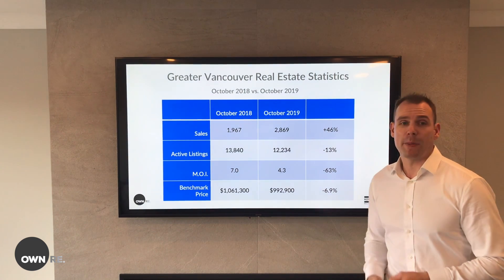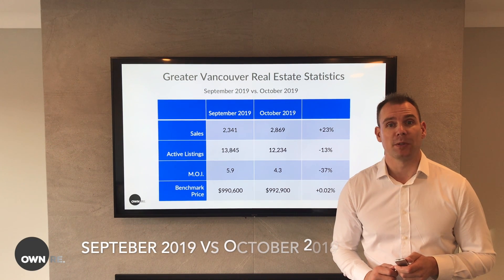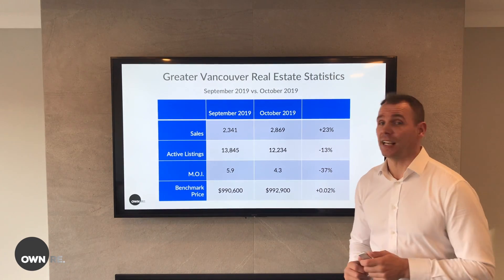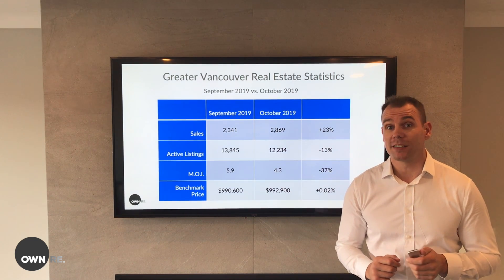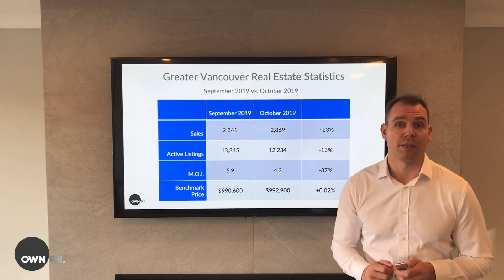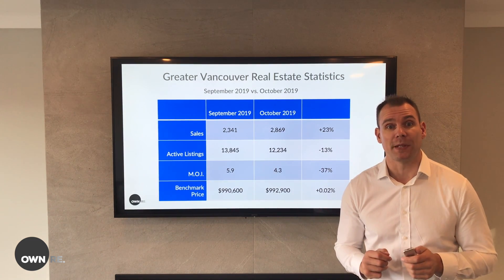Now let's compare September to October. October experienced the highest amount of sales so far for this year. They are up 23% from September and inventory is down 13%. But here's the number we really want to keep an eye on — months of inventory. Because of the increased sales in October, months of inventory is way down to 4.3, and for the second straight month sitting comfortably in a balanced market for all property types.